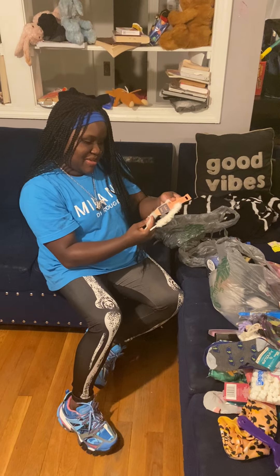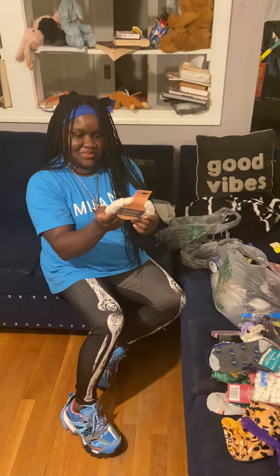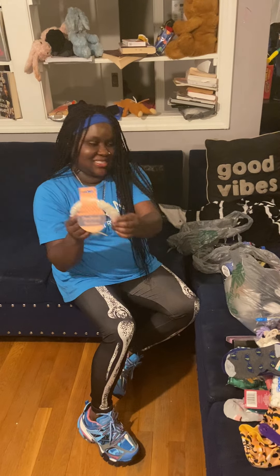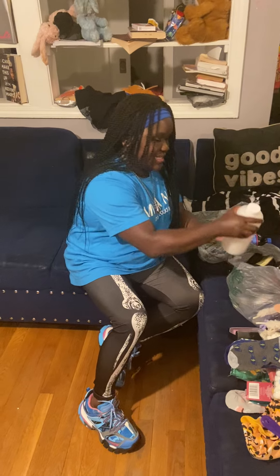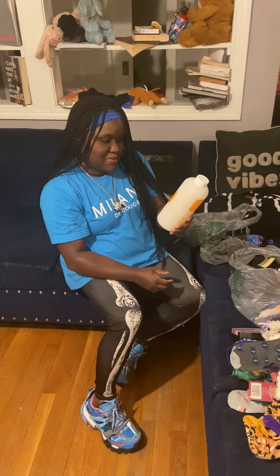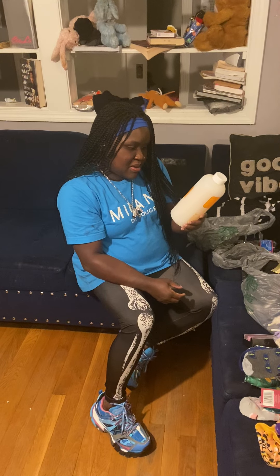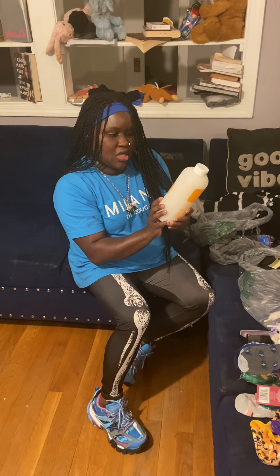Got a cute little headband with little balls on it — it's furry, too cute. I'm going to wear this all the time. Y'all be sleeping on Dollar Tree, they be having a lot of nice stuff. I got this bubble bath — it's got shea butter and aloe, it uplifts you. It's got bergamot and sage and it's called Equation. I'm going to take a bubble bath tonight.